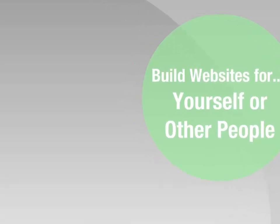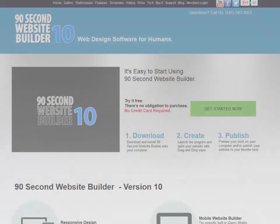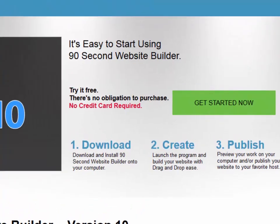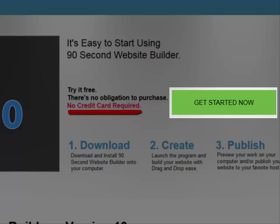Many 90-second website builder users have started their own web design businesses and are making websites for other people using this powerful program. So go ahead and give it a try. We won't ask you for any credit card information to use the trial, and you can use it for a full month.